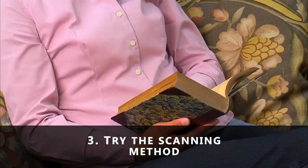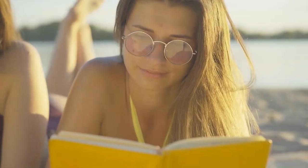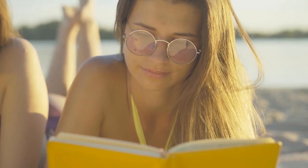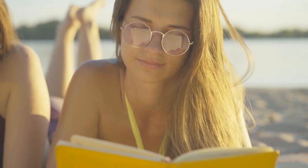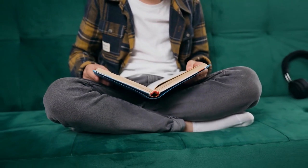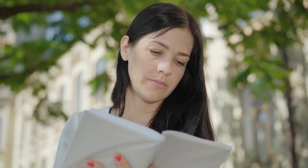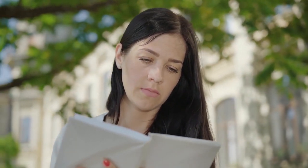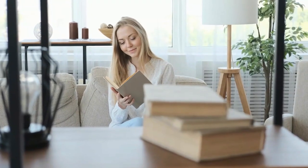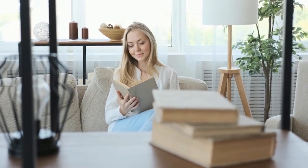Number three: try the scanning method. The scanning method is also called the previewing method. It involves moving your eyes quickly down the pages you're about to read — what you're doing is skimming the main points first. As you skim through the book, be sure to identify specific keywords, names, numbers or trigger words, ideas and phrases. Start by reading the table of contents, subtitles, etc. Next, read the first paragraph of each main section. Read the last, then read the middle. Think this over in your head and piece it together.